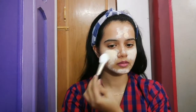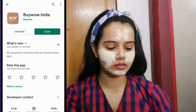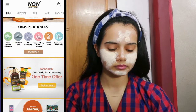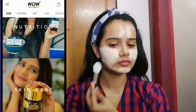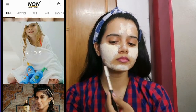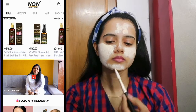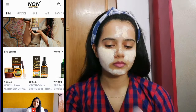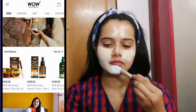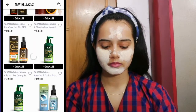I ordered this clay face mask from the WOW app. You can go to the Google Play Store to install the WOW app. From the app, you can browse combo kits, skincare, haircare, and kit categories and easily select from any category. Each product has a QR code — scanning it lets you verify product authenticity and get rewards on your next purchase.